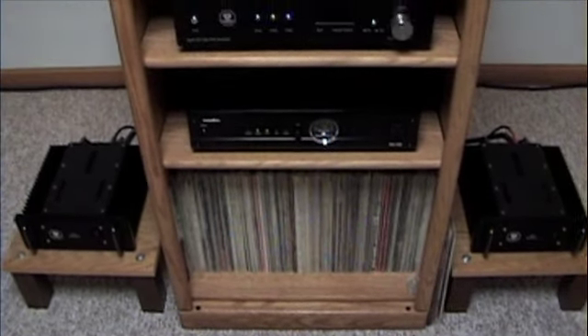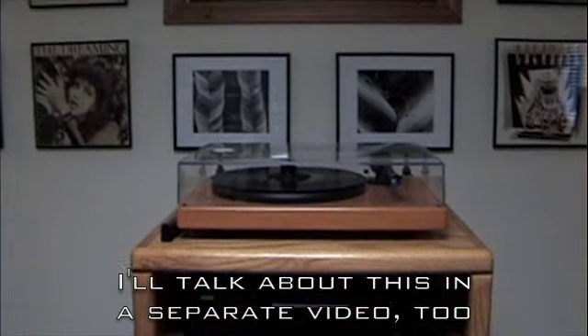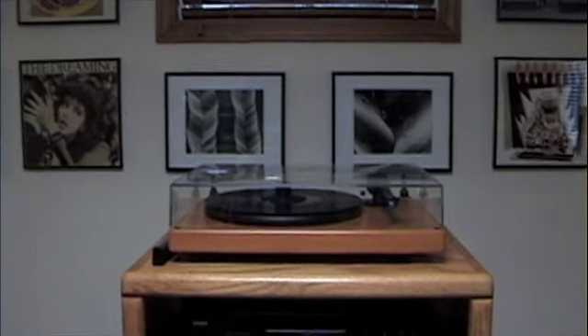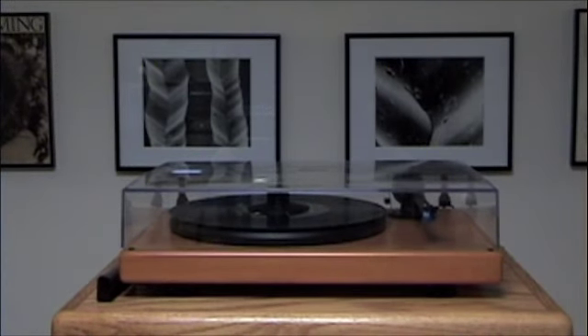This is the stereo — I'm not going to go into detail about it right now as I'd like to do a separate video on that. One thing you may notice behind here is that I've got some photographs on the wall that are scanning electron microscope photographs of grooves in a record. The one on the right is much more magnified than the one on the left. They're very microscopic views of grooves in a record.